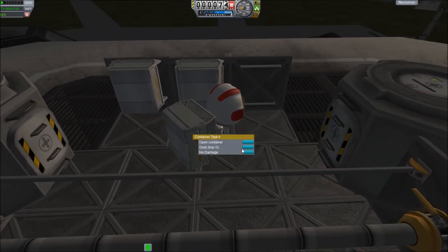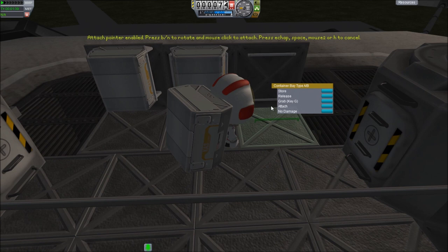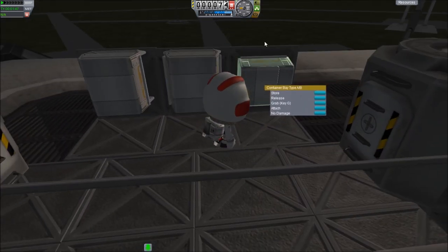You can grab the boxes, you can put the boxes back up on... grab the wrong thing. I needed to click store — so the box goes back up there. When I fix that clipping it will look better.